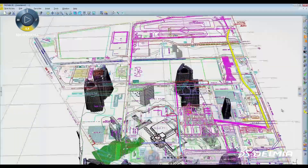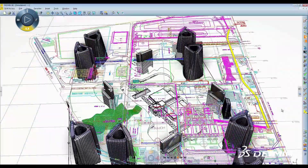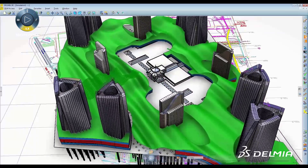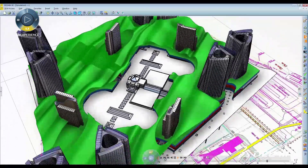Delmia's optimized planning solution for the architecture, engineering, and construction industries provides contractors with 21st century virtual prototyping tools to reduce risk, increase safety, and optimize resources and schedules to increase cost competitiveness.